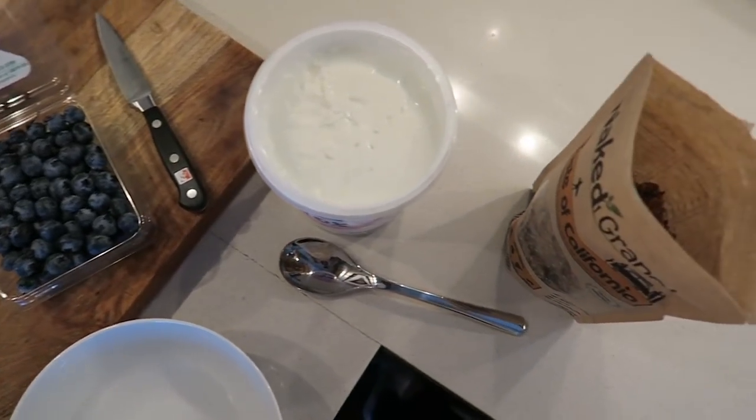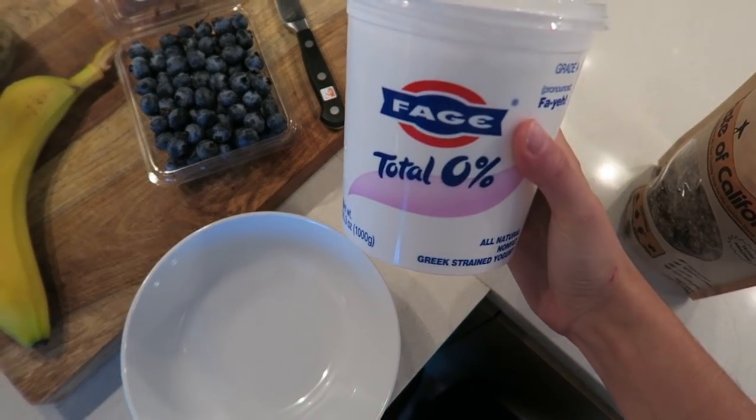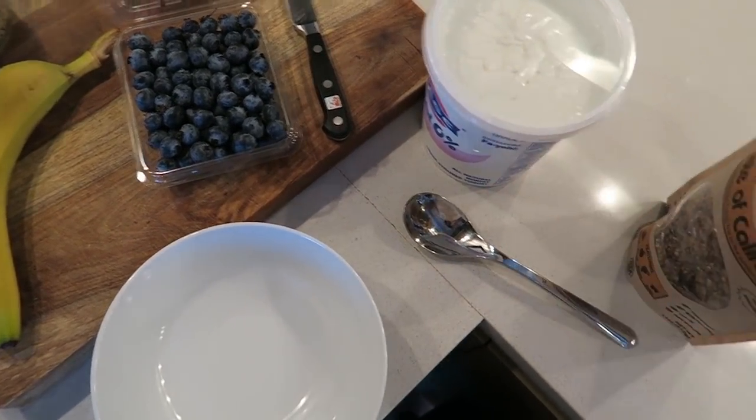I used to eat Greek yogurt and granola all the time for breakfast, but I got a little burnt out and stopped. Now I'm craving it again, so I went last night and bought all the ingredients. Let's get started — I'm ready to make my little Greek yogurt bowl. I'll show you the kind of Greek yogurt I use: this nonfat plain Greek yogurt — I love this brand.